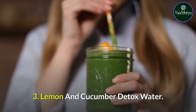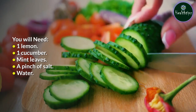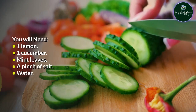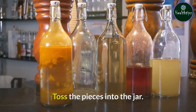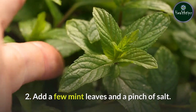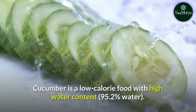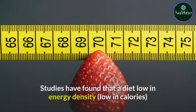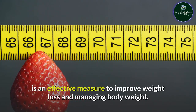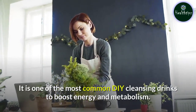3. Lemon and Cucumber Detox Water. You will need: one lemon, one cucumber, mint leaves, a pinch of salt, and water. Prepare: Cut the lemon into wedges and slice the cucumber, toss the pieces into a jar. Add a few mint leaves and a pinch of salt. Pour water into the jar. Drink this water throughout the day. Cucumber is a low-calorie food with high water content. Studies have found that a diet low in energy density is an effective measure to improve weight loss and managing body weight. It is one of the most common DIY cleansing drinks to boost energy and metabolism.